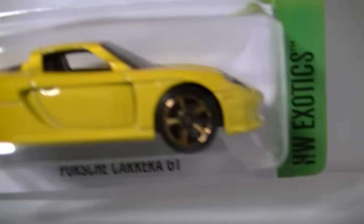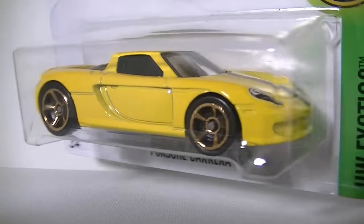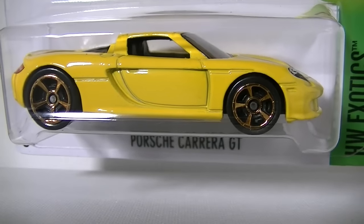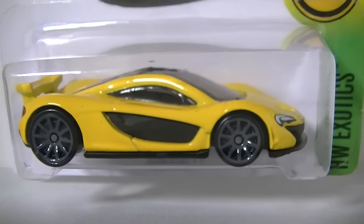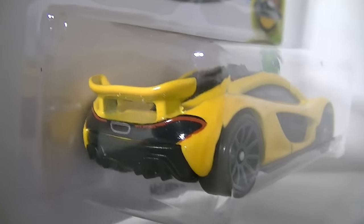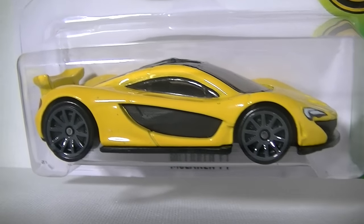Without further ado, let's get started. First off we got the new color of the Porsche Carrera GT in yellow. Just a heads up — this batch has a lot of repaints, so most of these cars you're gonna see are repaints, and here's one of them. Pretty nice yellow, better than the flat black one. Next up, another yellow supercar — the McLaren P1. Very awesome. I love the detail: it's got the headlights, little McLaren badge, taillights with very thin curvy taillights, a metal wing, and dark gray rims. Very cool.